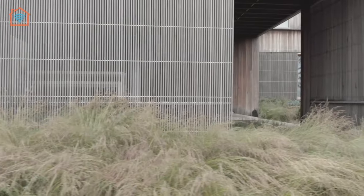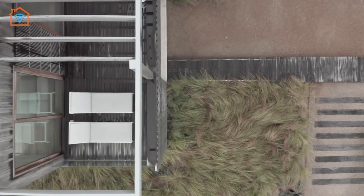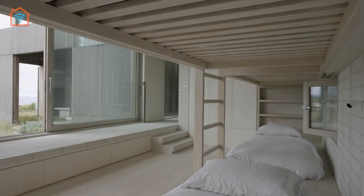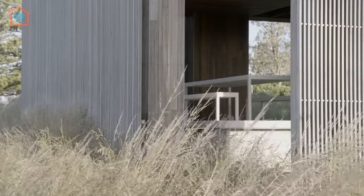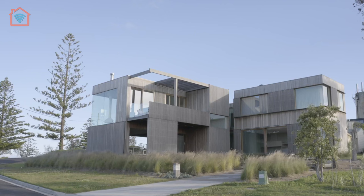The architects have skillfully crafted the design to optimize the site's orientation and capitalize on the breathtaking panoramic views. The house captures an abundance of natural light, and its large glazed openings provide a constant connection to the outdoors. The exterior facade features a harmonious blend of clean lines, timber cladding, and stone accents that perfectly complement the coastal landscape, while also providing protection from the elements through strategically placed overhangs and shading devices.